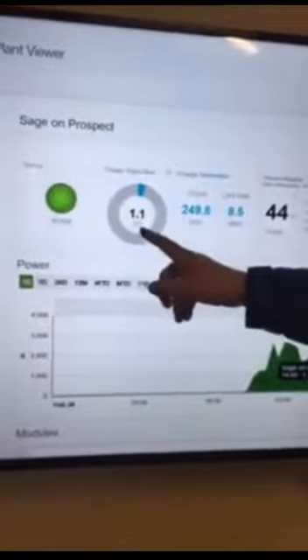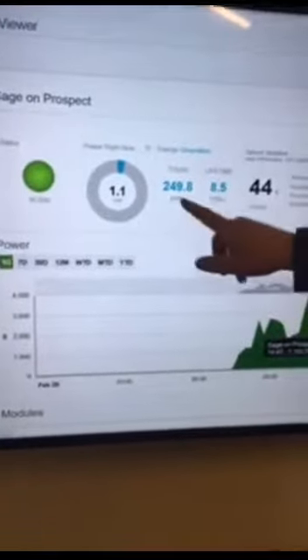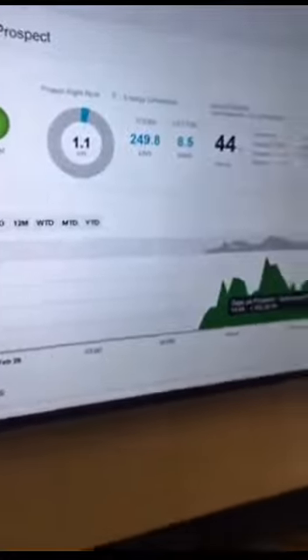This is the lobby, and this is where we have a display showing the output from the solar panels on the roof. You can see it's putting out a little over a kilowatt right now — about 1,100 watts. Though that particular readout may not always be perfectly accurate.